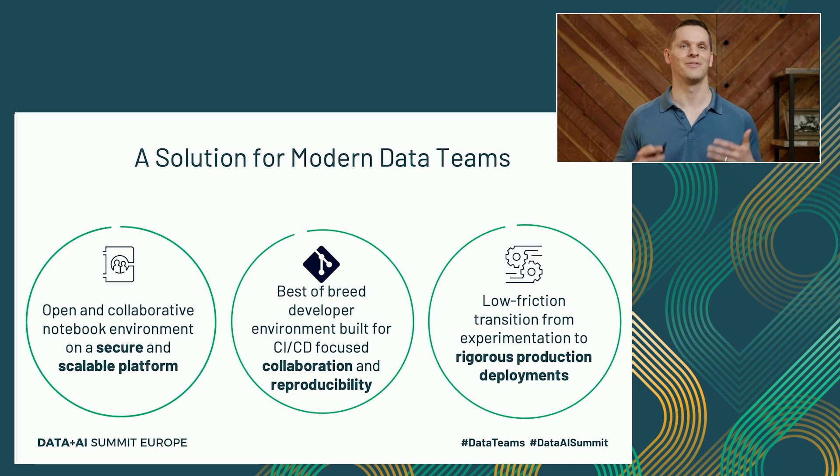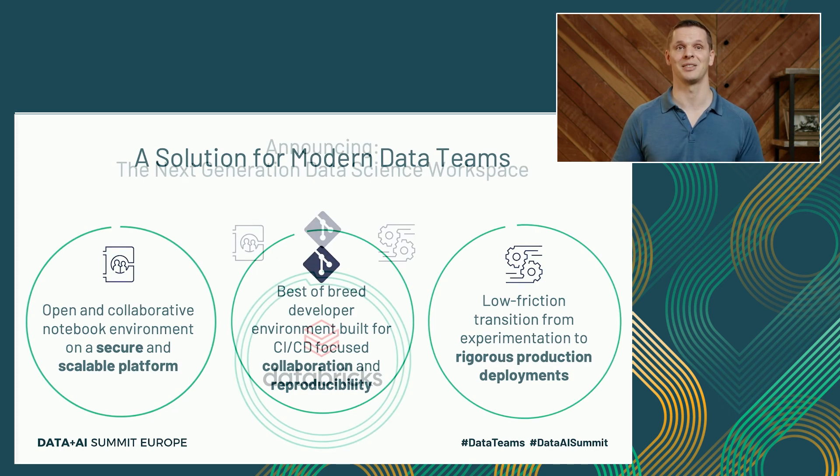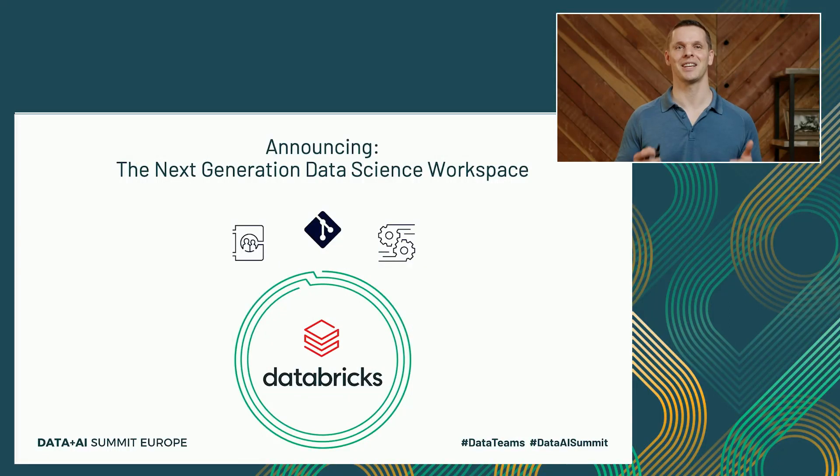Most people say it is impossible to provide one solution that satisfies all of these requirements. But at Databricks, we are really focused on making data teams successful, so we've spent a lot of time and energy on this problem. So today, for the very first time, I'm extremely excited to announce that we are combining all of these attributes in one product for modern data teams, and we're calling it the next generation data science workspace. I already walked you through our collaborative notebooks, so let's see how we extend this environment to support production-grade deployments.